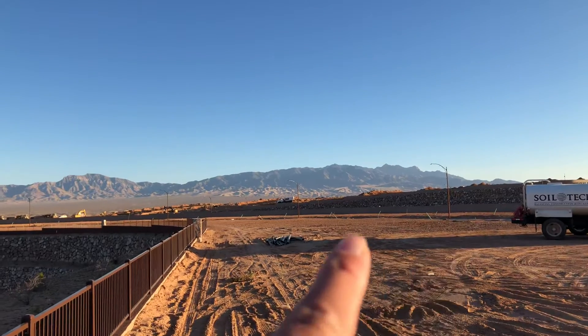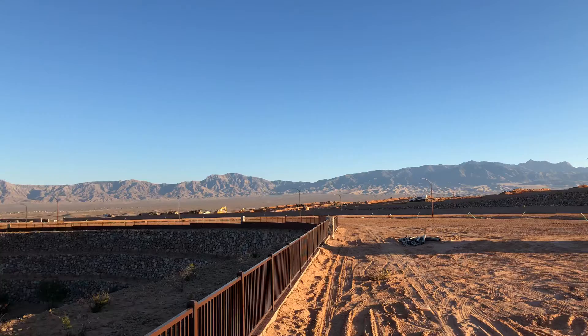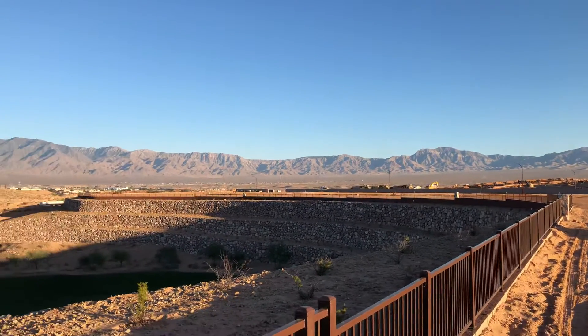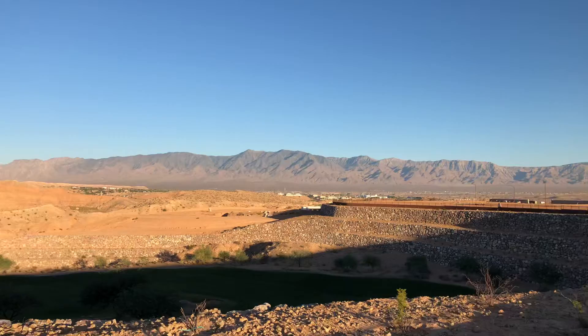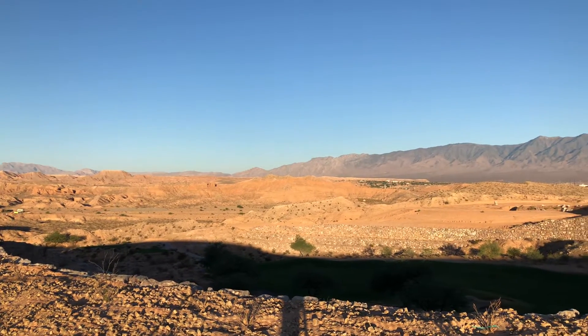There will be some homes built next door to us obviously, but also up along this ridge a little bit. This is a beautiful lot — Lot 41 in Horseshoe Ridge.